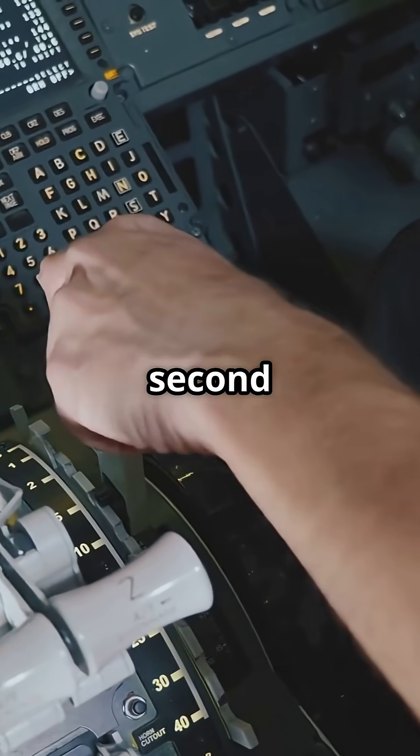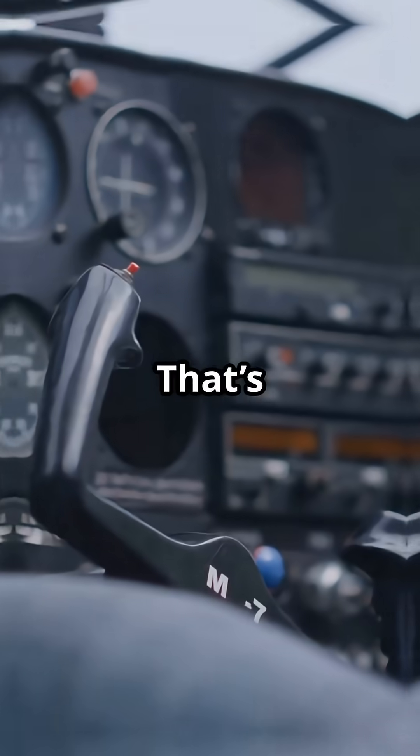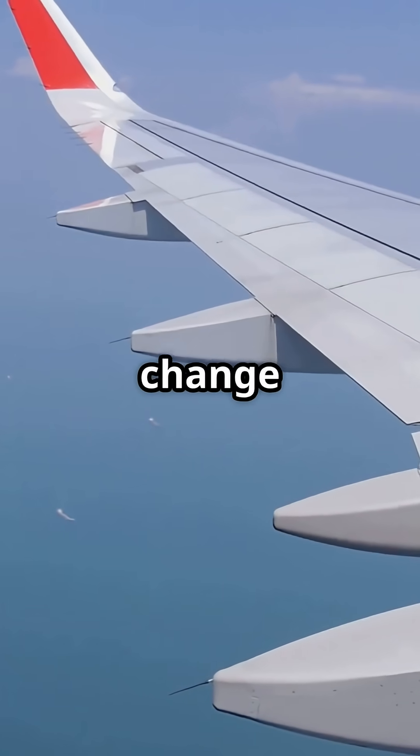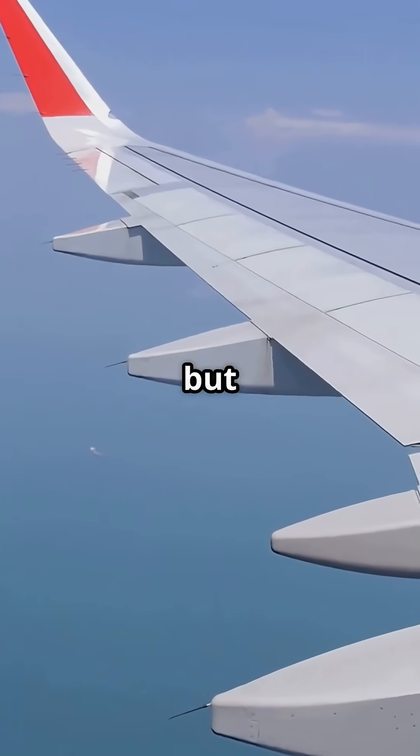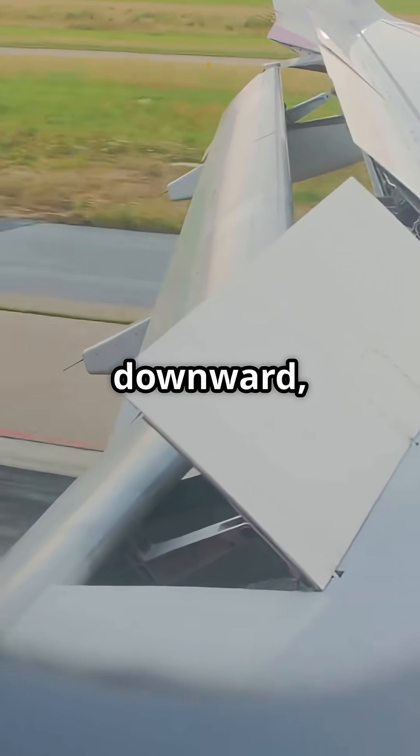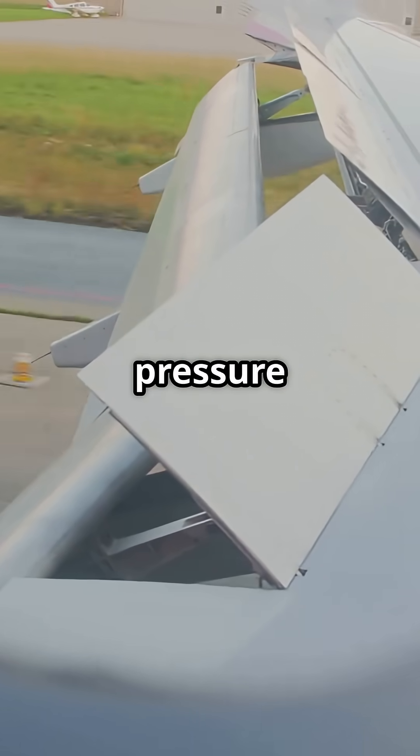Ever notice how the nose jerks the second you deploy flaps? That's not lift — that's airflow fighting balance. When flaps extend, they change the shape of the wing. But before lift even stabilises, they shift airflow downward and move the centre of pressure aft.